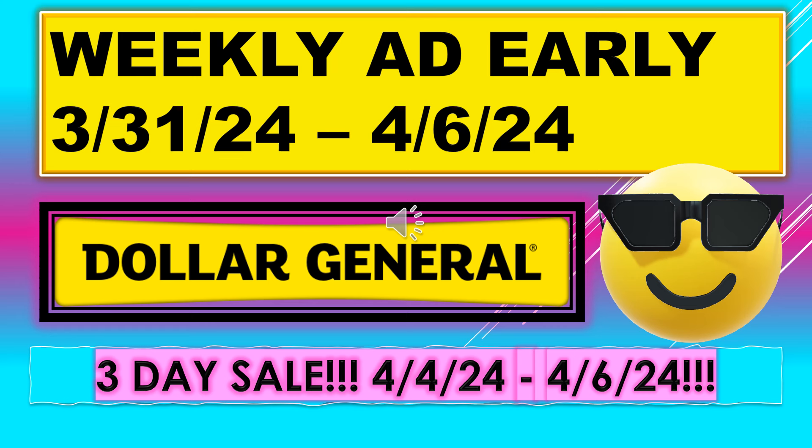Okay, that's all I had for my Dollar General Weekly Ad Early running March 31st through April 6th. Don't forget we have that three-day sale running April 4th through April 6th. I hope everyone's able to go out and find some really great deals. If you like the video, please give me a thumbs up. I hope you'll become a subscriber. Thanks for watching and I'll see you on my next video.